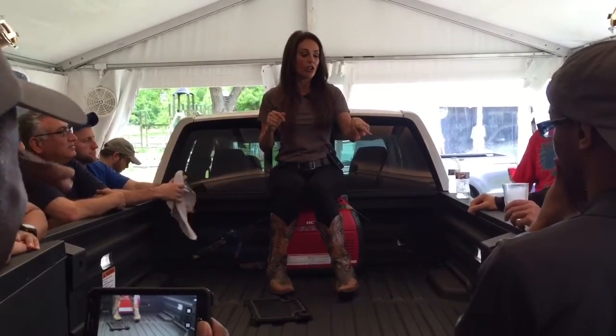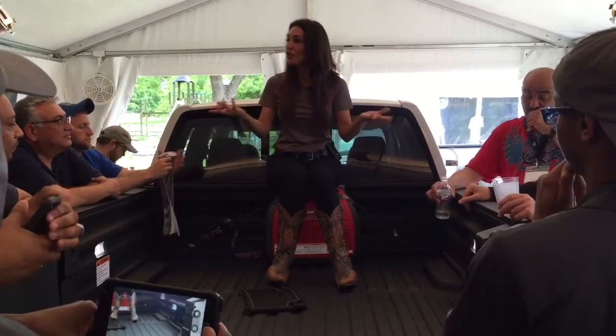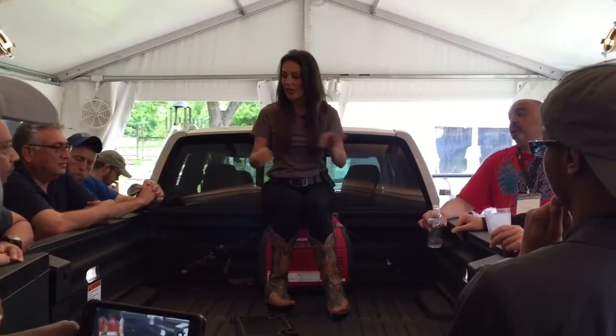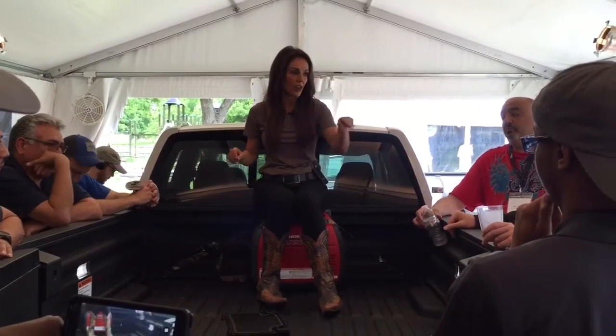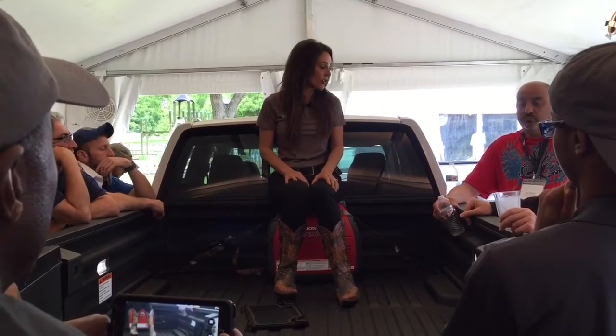Also know this: with the truck bed audio system and the inverter, this truck is always going to protect itself and your customers. If the battery is getting low, it will shut the in-bed audio system and inverter off. Because the last thing you want is an awesome party and then waiting for AAA to jump your truck — it won't happen, because the truck protects itself.